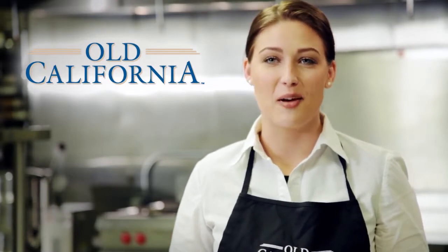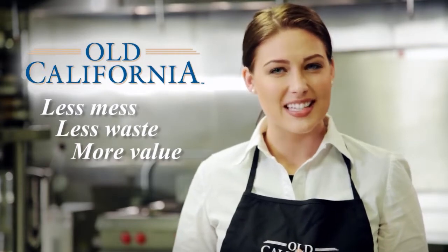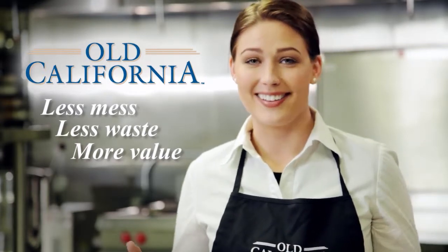With Old California tomato products you get less mess, less waste, and more value. And with products that taste this good, why would you want anything else?